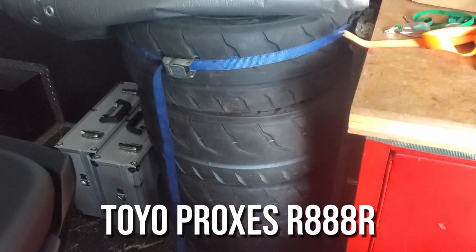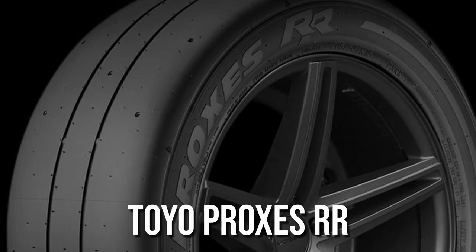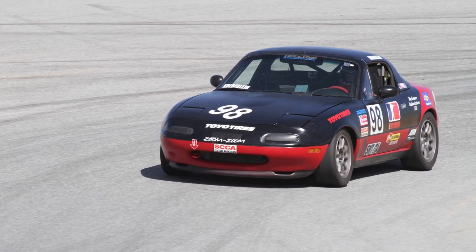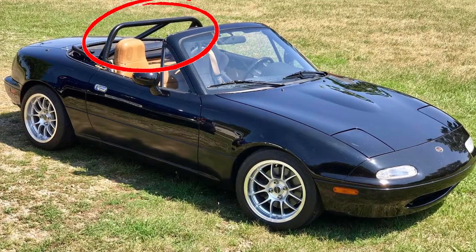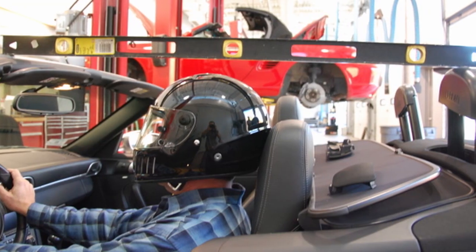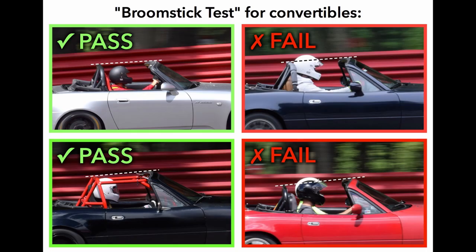It is a good idea to have sport or racing tires, but it isn't absolutely necessary. If your car is a convertible, like our Miata which just has a hard top on it, it needs a proper roll bar. This roll bar needs to pass the broomstick test, which means that if a straight object such as a broomstick were placed between the front and rear, your head with the helmet on needs to be underneath the height of that broomstick.